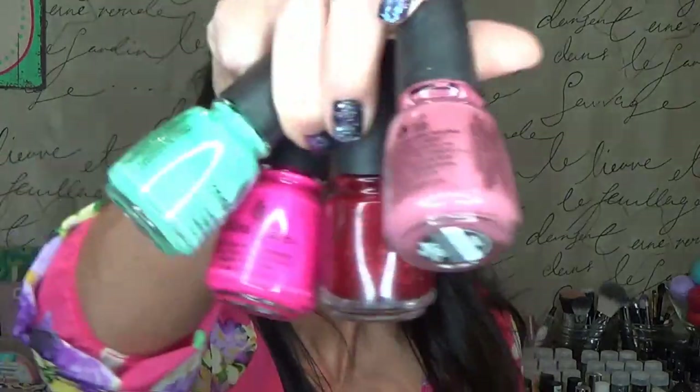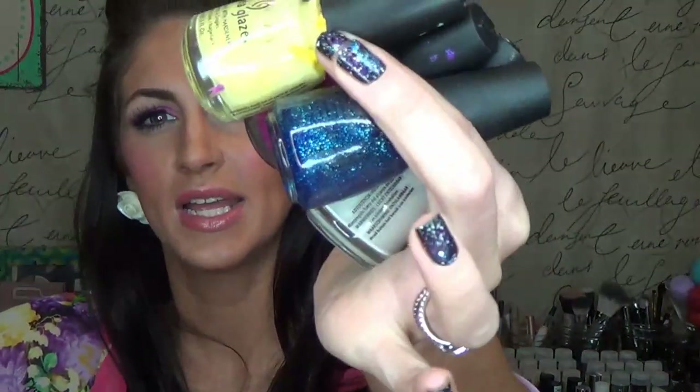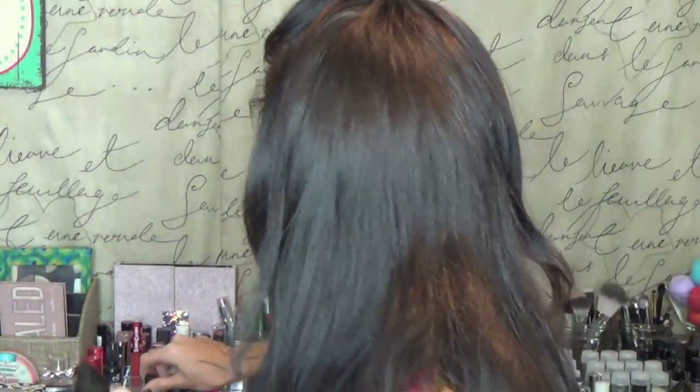I have eight China Glaze nail polishes — and it looks like some of them are starting to seep out of their bottles. I really like China Glaze. I have a myriad of shades; they stay on a really long time. I like the formula and they're not that expensive. I usually pick these up at Sally's.